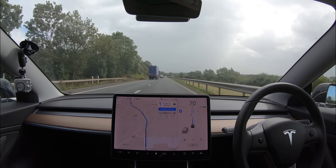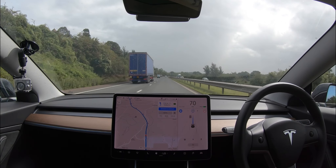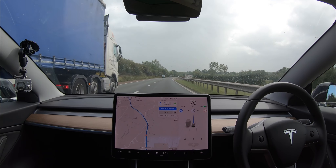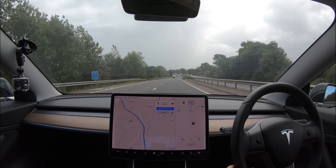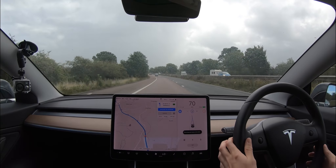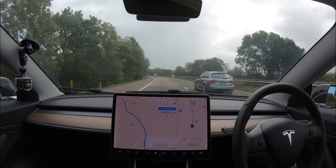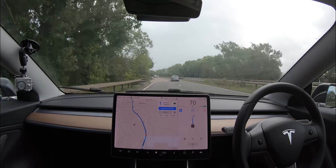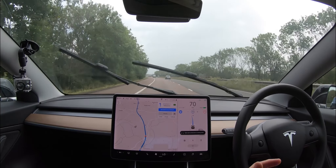I do have an Audi quite close behind me, so as soon as we get past this lorry I'll come across. At that point I'll leave autopilot to decide what it wants to do. It's actually telling me to come across — I pulled too hard on the steering wheel so it came off, but I'll put it back on. We're also dealing with rain today, and it's quite windy out there, so it'll be interesting to see how that affects the autopilot.